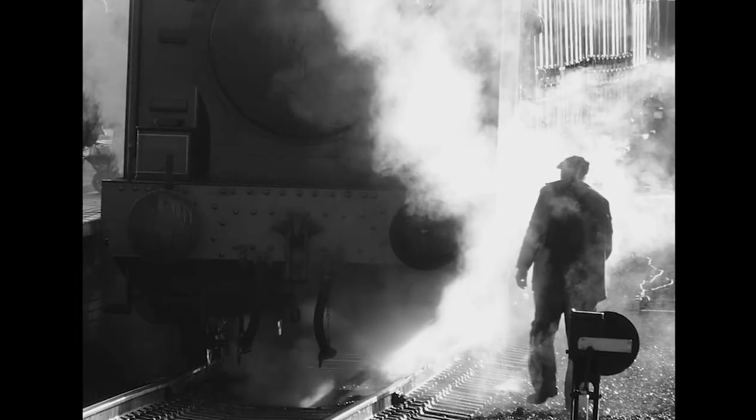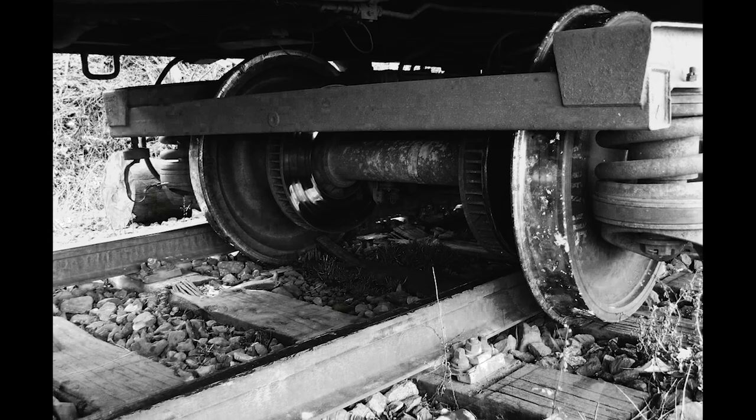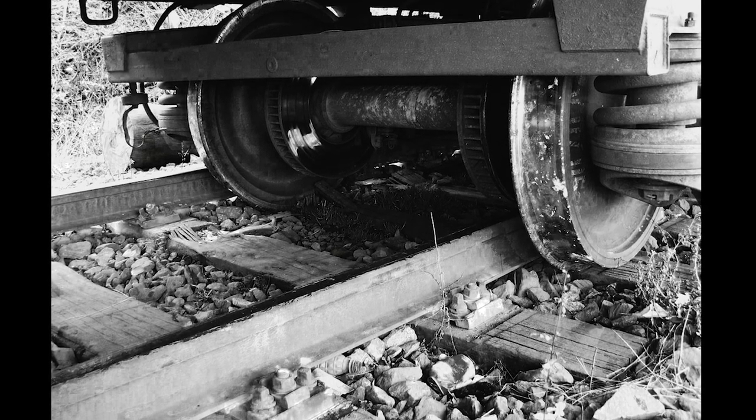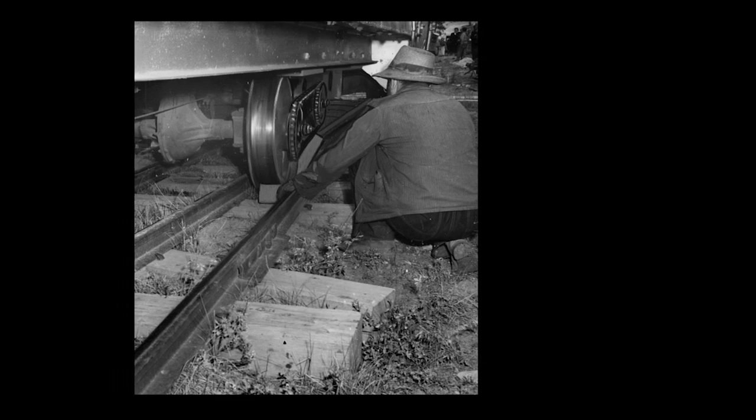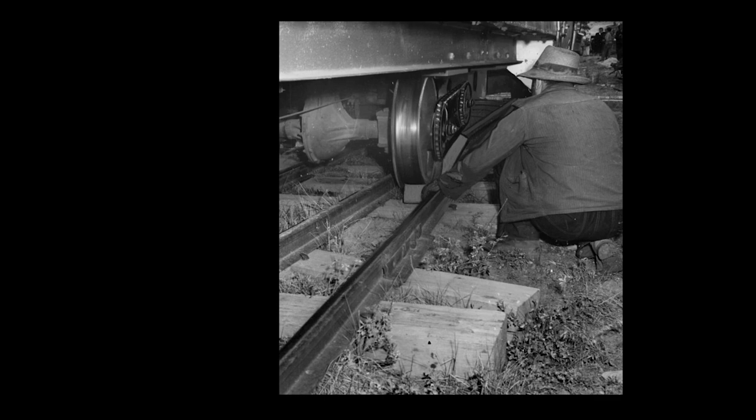A fella from track maintenance would see the train coming, quickly wrap two heavy chains around the tracks, and purposefully derail No. 3. It would only take one night for the train to be repaired with railroad scrap metal that can still be seen on the train to this day.